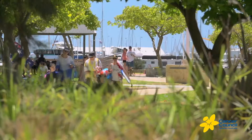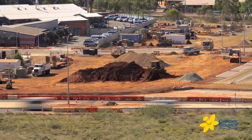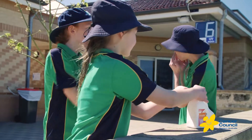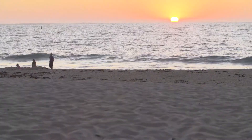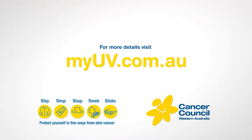Cancer Council UV meters have a place anywhere people are exposed to the sun. They are a powerful, timely reminder for people to be sun-smart, as well as being an ideal education and awareness tool in the fight against skin cancer. For further details about the Cancer Council of Western Australia's UV meters, visit myuv.com.au.